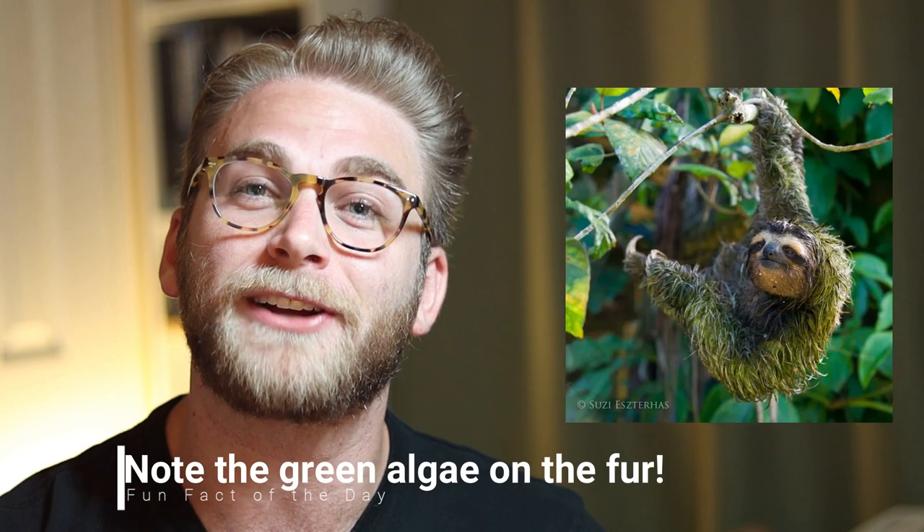This bonus fact isn't actually about anything being slow. However, it is extremely interesting. Because the sloth is so slow, it needs to avoid predators — that's why it hangs up in trees. But the other thing it needs is camouflage. So it actually has built a symbiotic relationship with a type of algae that grows on its fur.